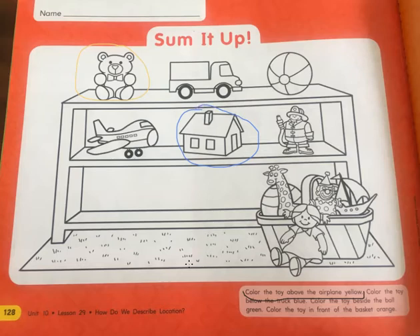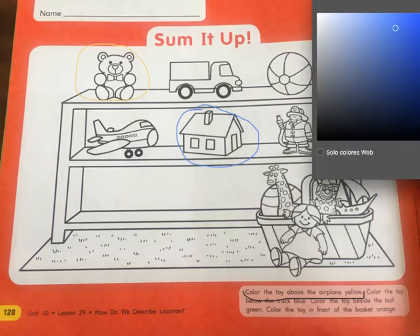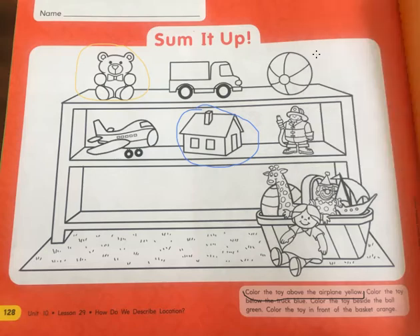Next one: color the toy that is beside the ball green. So that one is going to be green — the one that is beside the ball. Here is the ball. What is beside it? So, the truck is the only one that is beside the ball.